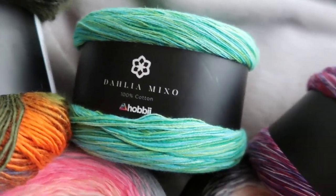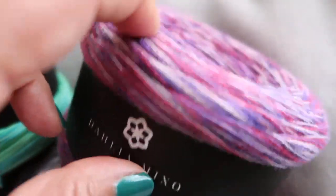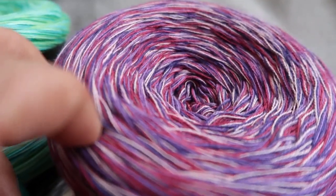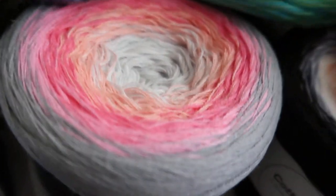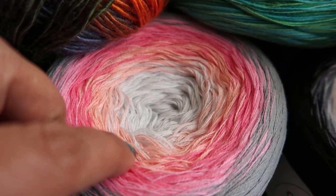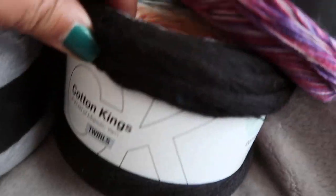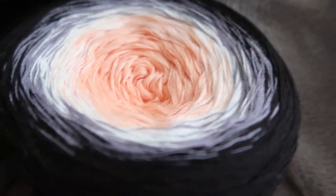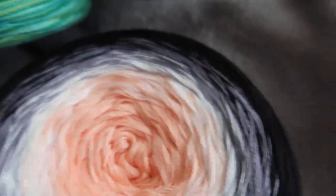This is the Dahlia Mixo — gorgeous greens, all shades of greens. This is the Mixo in the purples and lavenders. This is just the regular Dahlia — gray to pink to peach to light gray cream color. And then this is the Cotton Kings — I love this one — black to cream to peach. Really gorgeous yarns.